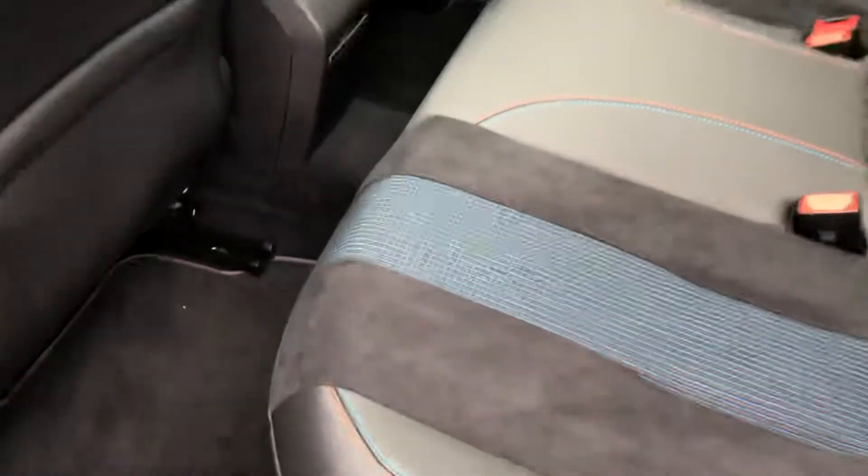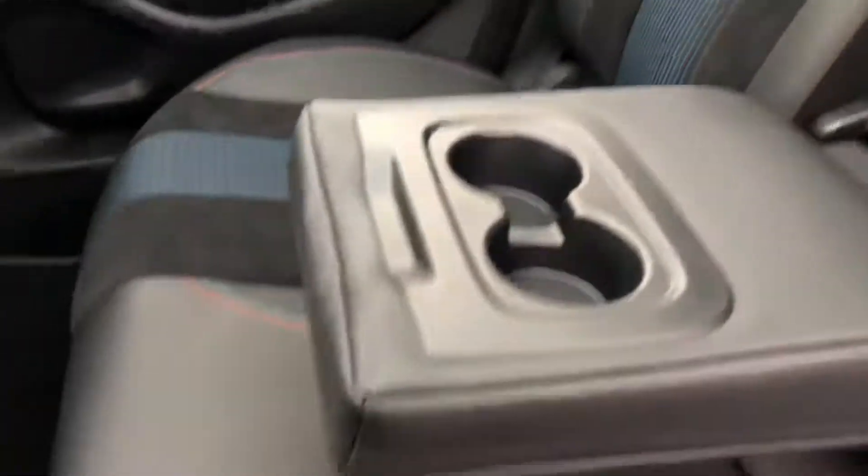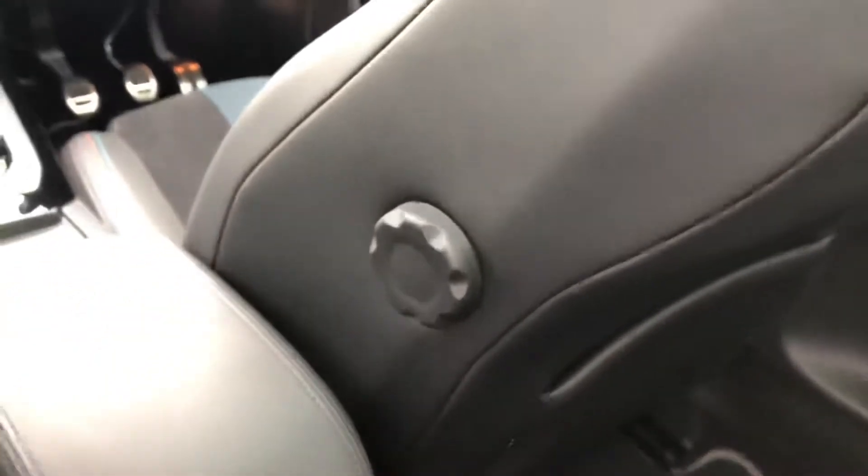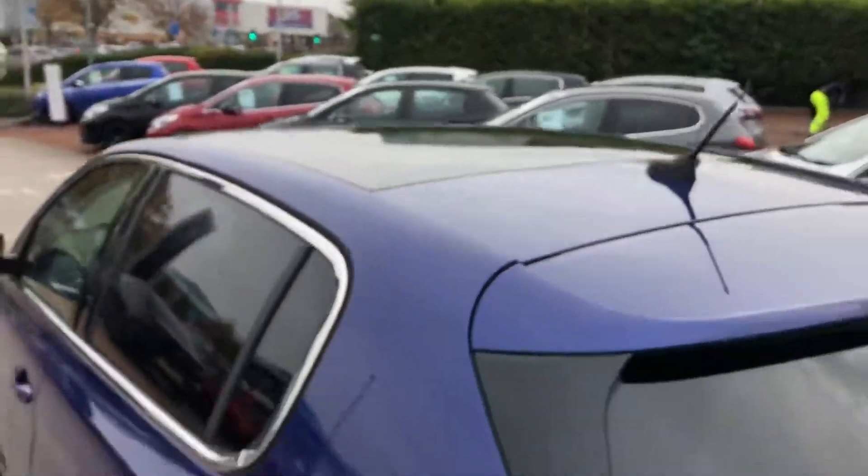It's part leather with part suede with this gorgeous orange and blue contrast stitching. In the middle seat you have an armrest with two cup holders and access into the boot. Storage in the doors, back of the seat storage, as well as adjustable driver's and passenger's lumbar support. And you have a panoramic sunroof.